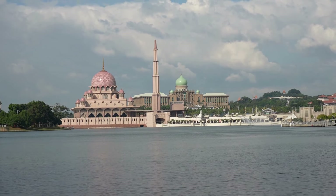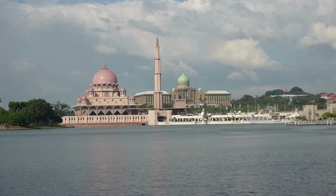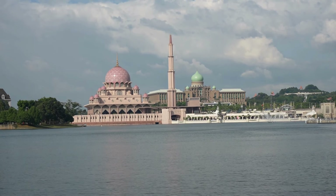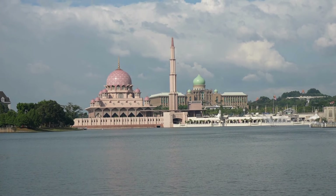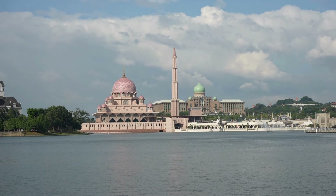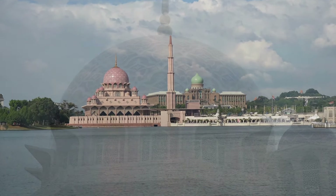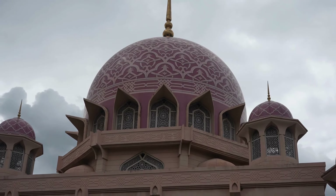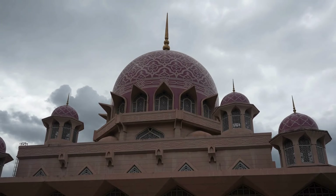In this video, we'll uncover the fascinating history behind the mosque, explore its magnificent architecture, and take a look at the stunning surroundings that make this location so special. The Putrajaya Mosque, known locally as Masjid Putra, was completed in 1999.